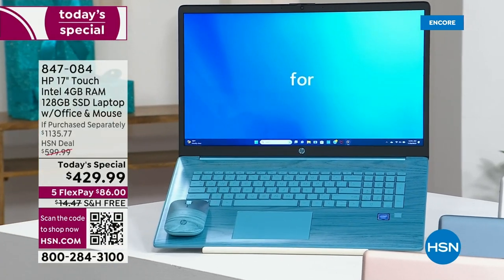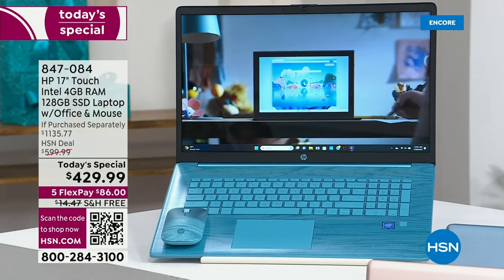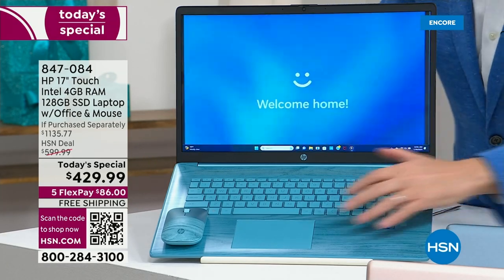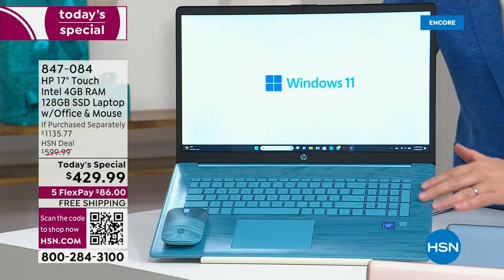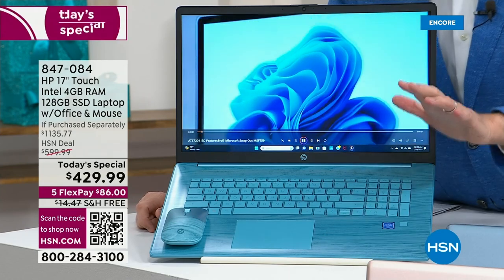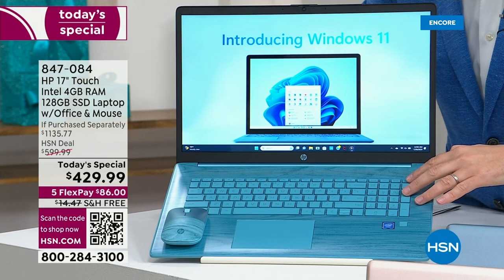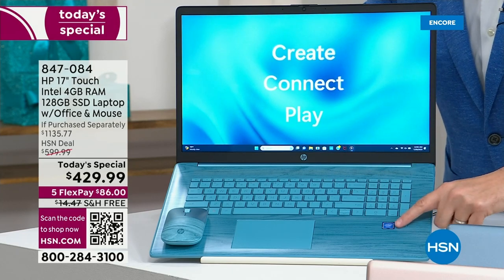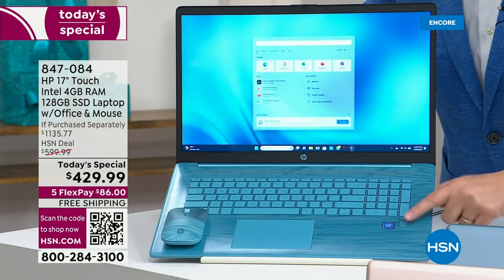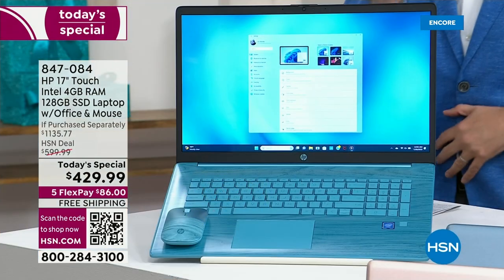I want to run over here because you're looking at that brand new seafoam teal. This is an exclusive color to us here at HSN, making its debut to the world. On the inside, it is gorgeous. Notice how the mouse is color-coded as well. Even the oversized touchpad really looks a million dollars. Big alphanumeric, individual island-style keys, backlit keyboard. Down here is your fingerprint scanner — a biometric fingerprint reader — so no more forgetting and resetting all your passwords. We expect the seafoam teal to be really popular.